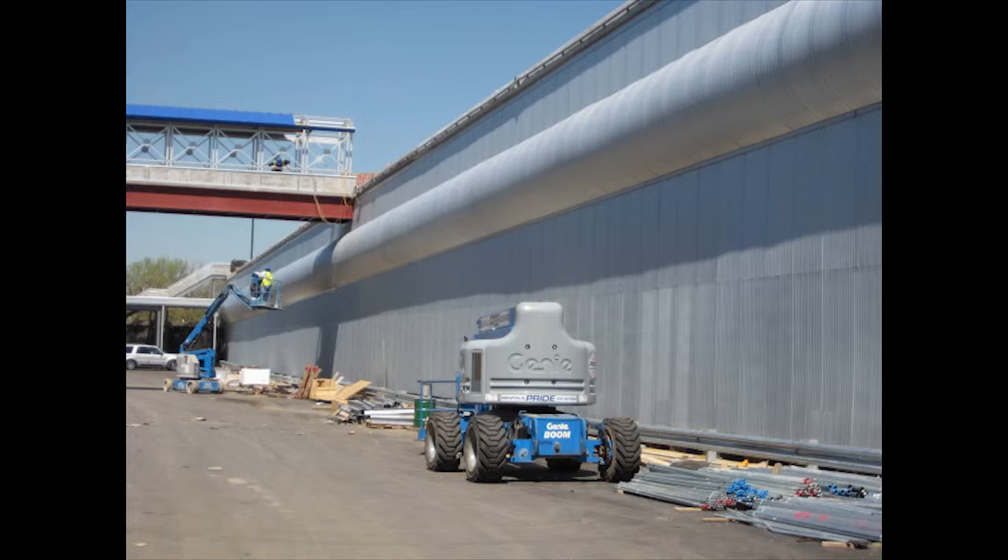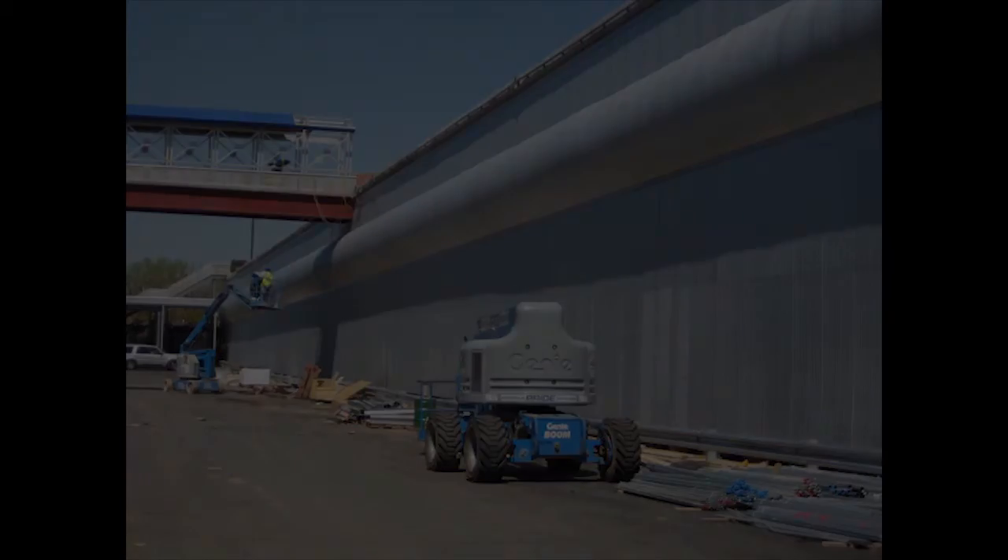The result was a dramatic bulge in the 500-foot-long wall. Not only was the finished wall clad and watertight, but it now gives a dramatic appearance, especially in the afternoon sun. The architects loved it.